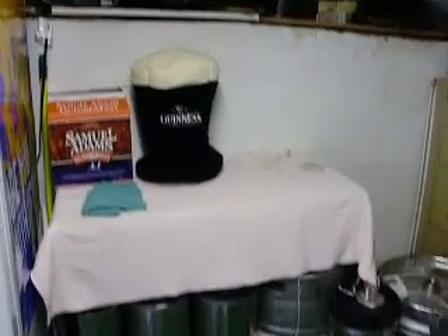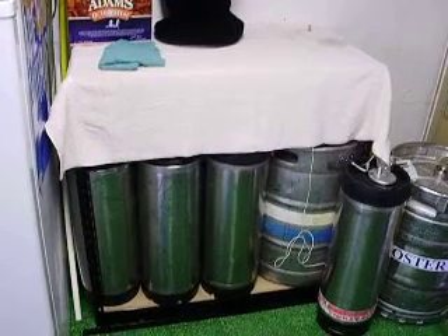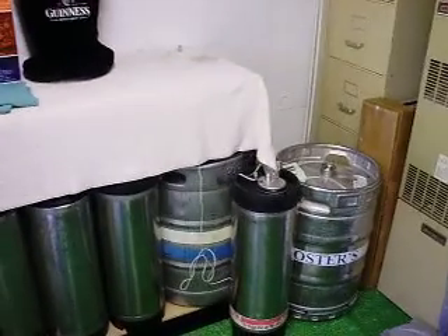Put that over here. The shelf space. Right now we have four cornies, two five-gallon tankies, and a fifteen-gallon tanky for a grand total of forty gallons of beer. Those other two are empty.